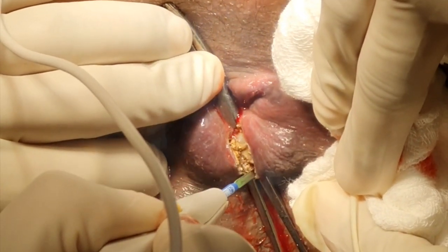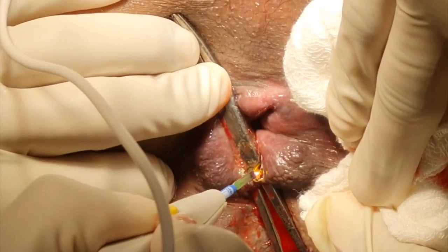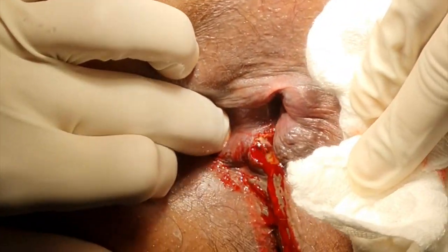The tract is laid open so that we do not have a significant risk of developing a fistula in the end. This is a very simple procedure, and then you just clean the base.